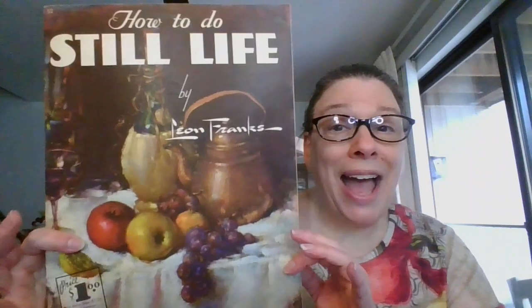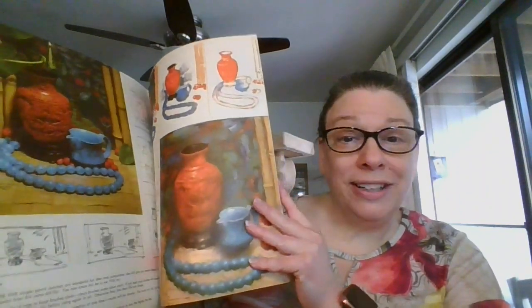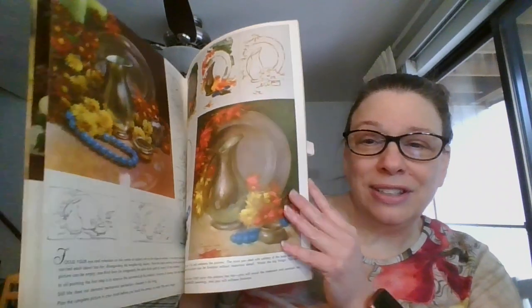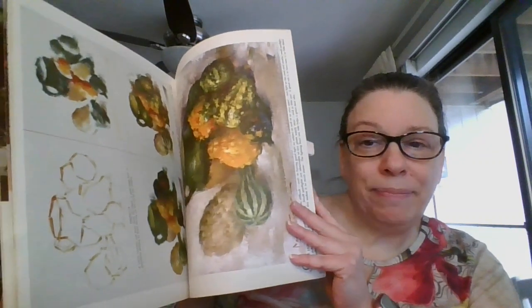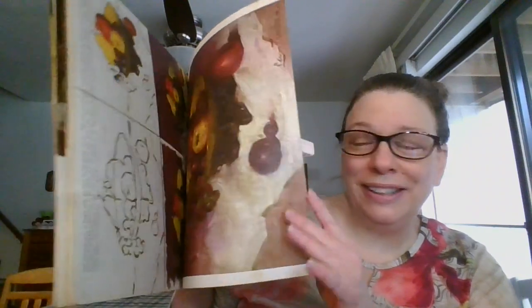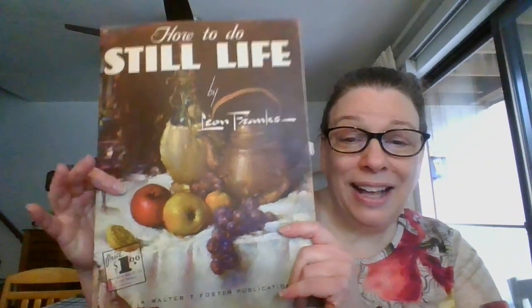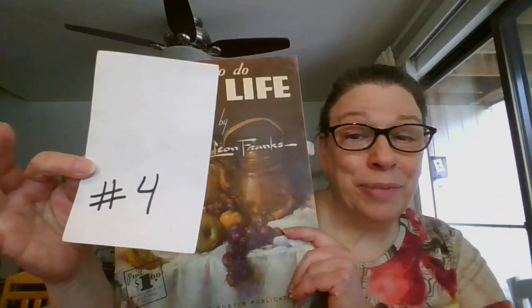This one is 'How to Do Still Life' by Leon Franks. It's really neat that there are actual artists who take on a subject matter. Going through the pages, you can see really nice step-by-step instructions on how to make these images come to life. This one is still life, and it is going to be three dollars. It is number four.